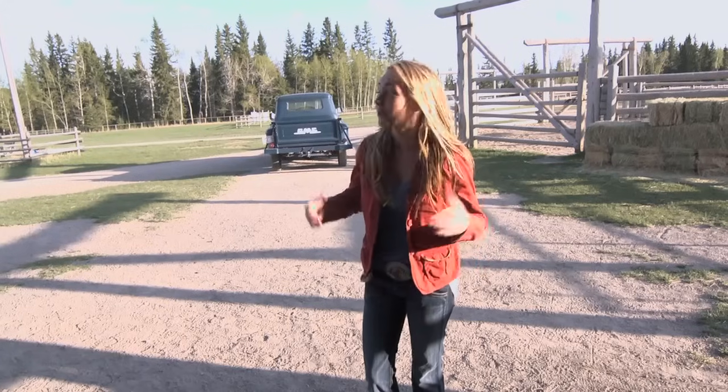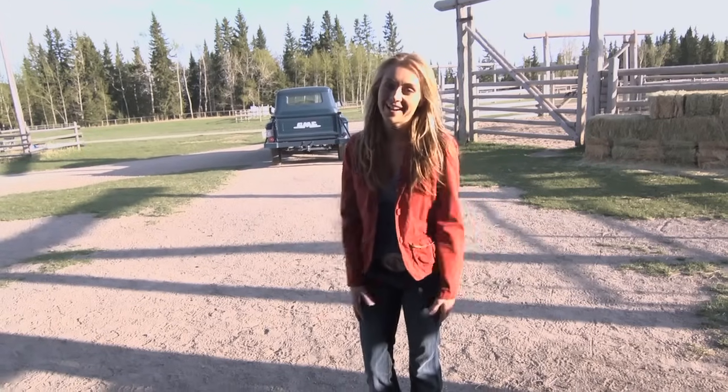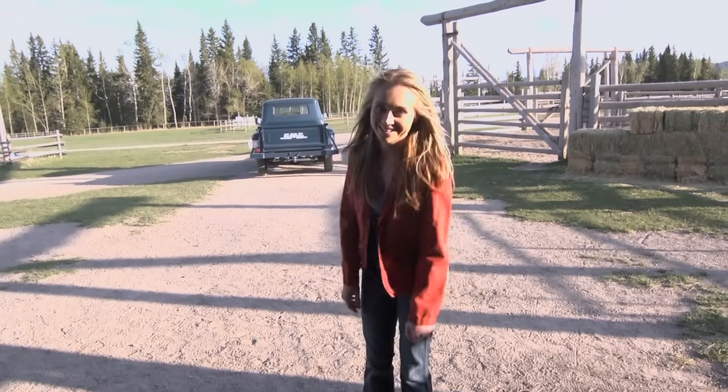Well, that concludes your set tour of Heartland. I hope you enjoyed it as much as I did. See you around.